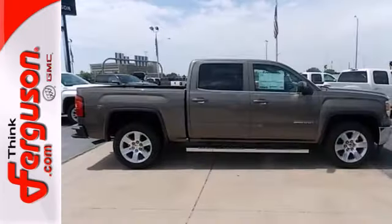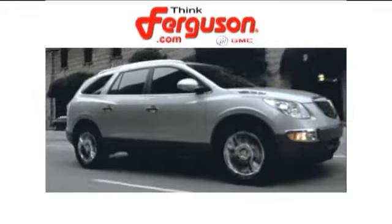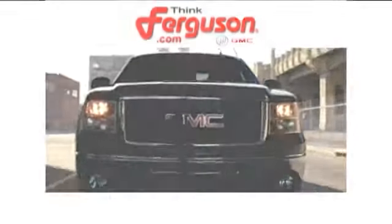Take this dependable pickup for a test drive today. The deals won't get any better than they are every day at Ferguson Buick GMC.